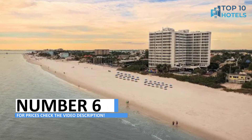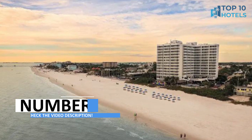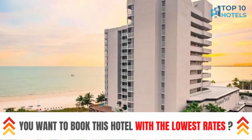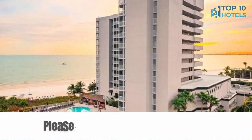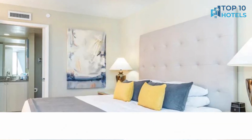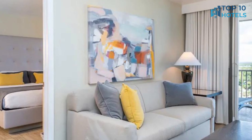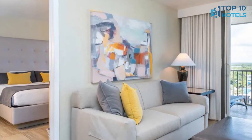Number 6. Discover a haven of elegance and relaxation at this premier hotel. With its tastefully appointed rooms and top-tier services, your stay promises to be exceptional. Perfectly situated near major attractions, this hotel lets you make the most of your visit. For further details and pricing, refer to the video description and secure your spot for an unforgettable getaway.